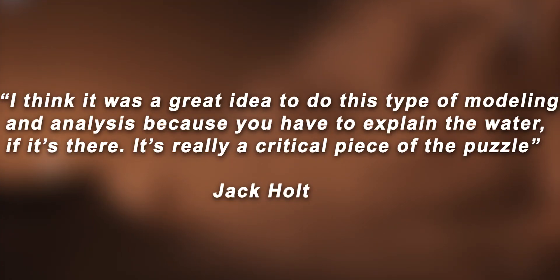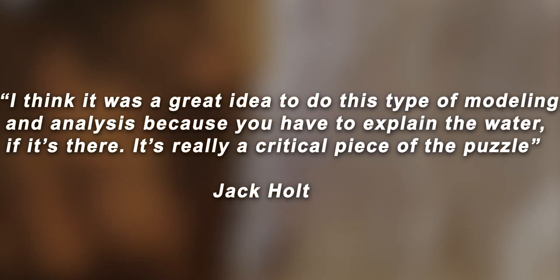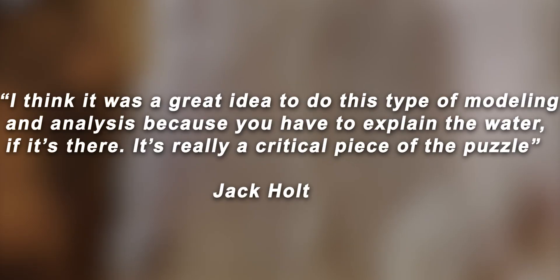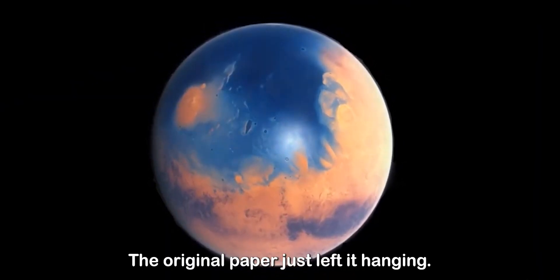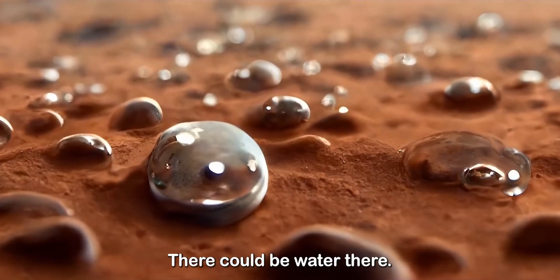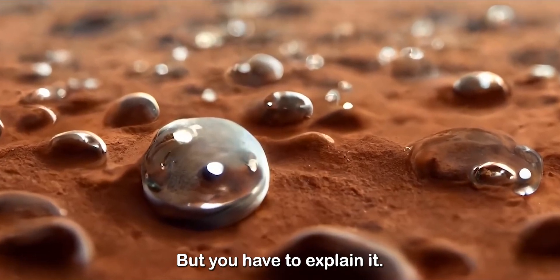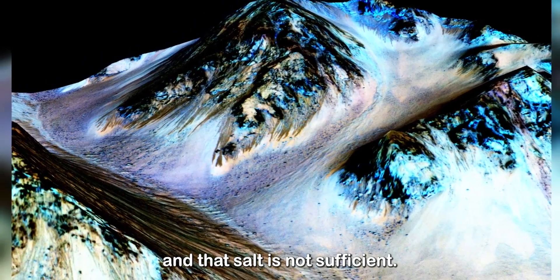"I think it was a great idea to do this type of modeling and analysis because you have to explain the water if it's there. It's really a critical piece of the puzzle," said Holt, who was not involved in the research. "The original paper just left it hanging. There could be water there, but you have to explain it. And these guys did a really nice job of saying what is required and that salt is not sufficient."